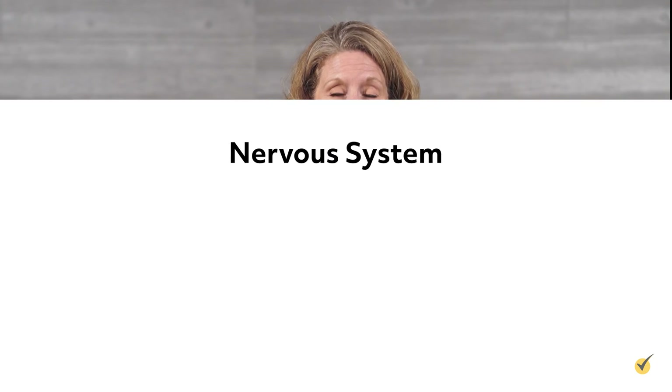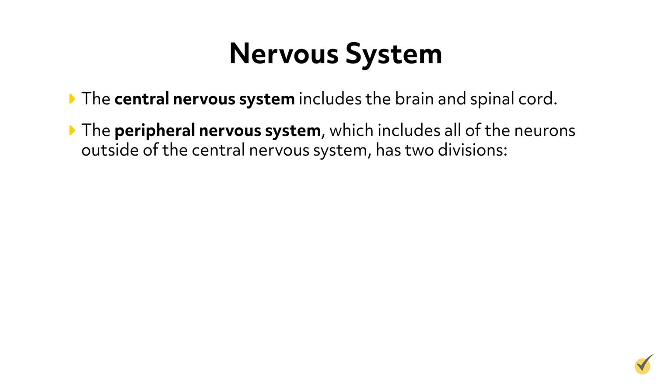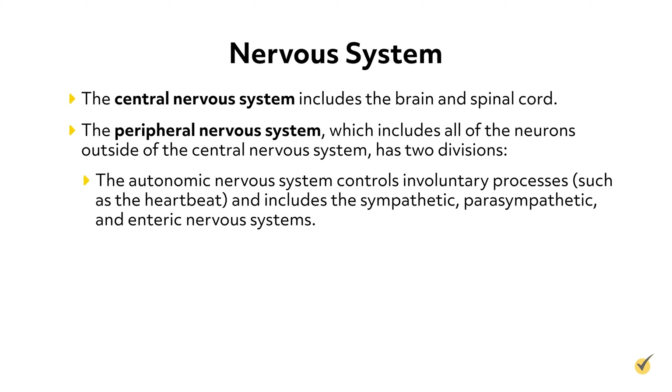Let's take a moment and review the nervous system briefly. The central nervous system includes the brain and spinal cord. The peripheral nervous system, which includes all of the neurons outside of the central nervous system, has two divisions. The autonomic nervous system controls involuntary processes, such as the heartbeat, and includes the sympathetic, parasympathetic, and enteric nervous system.